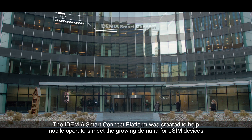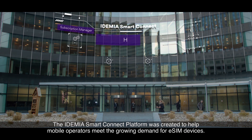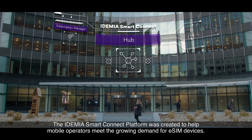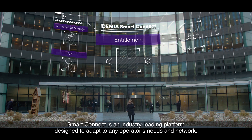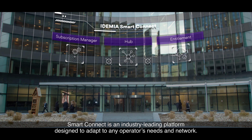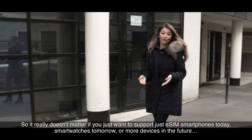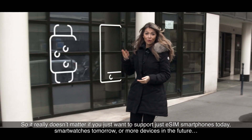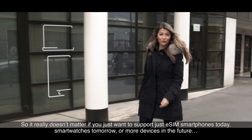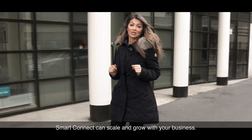The Idemia SmartConnect platform was created to help mobile operators meet the growing demand for eSIM devices. SmartConnect is an industry-leading platform designed to adapt to any operator's needs and network. So it really doesn't matter if you just want to support eSIM smartphones today, smartwatches tomorrow, or more devices in the future — SmartConnect can scale and grow with your business.